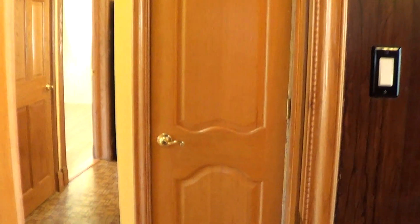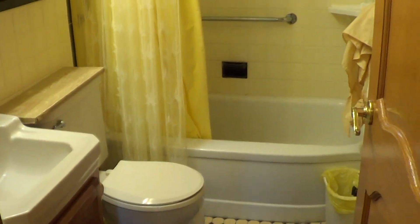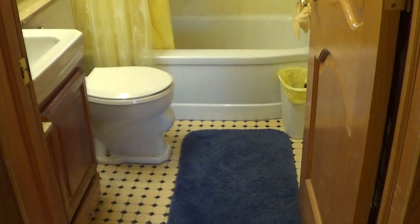Floors are nicely finished, and again, two windows in this room as well. Generally pretty bright, lots of good airflow. This is the first full bath, and this is on the first floor.